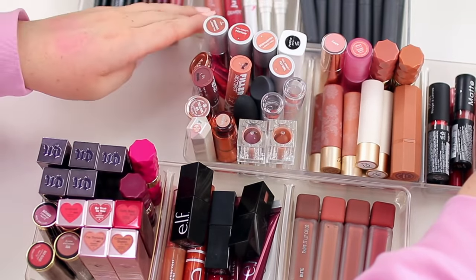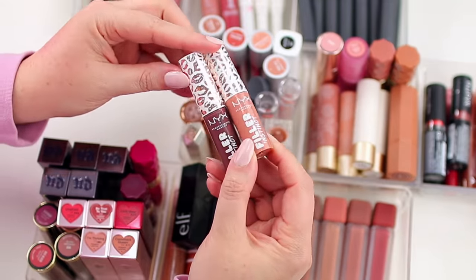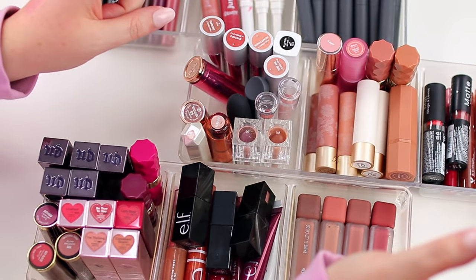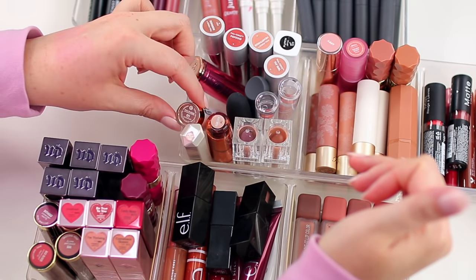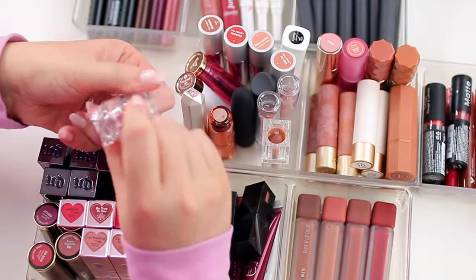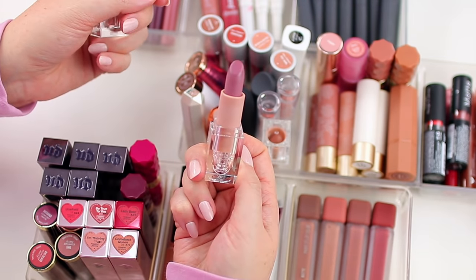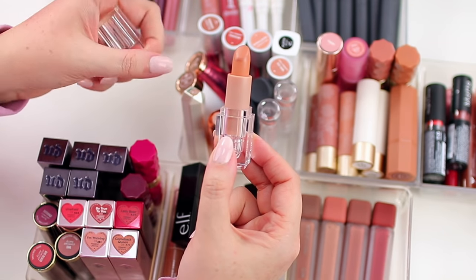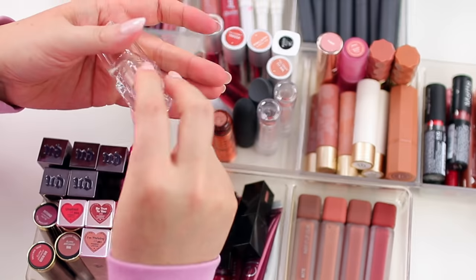I have two of these NYX Filler Instinct lipsticks — I really like these. They're just really pretty glossy lipsticks, nice on their own, but I also like to wear them on top of other lipsticks. I'm going to declutter this KKW Beauty lipstick in the shade Pink Cream — I love the formula but the color isn't something I reach for a ton. I'll also declutter the nude one — it's always just a little bit off on my skin tone, maybe too yellow-toned. I love the formula but I just don't end up reaching for either shade too much.